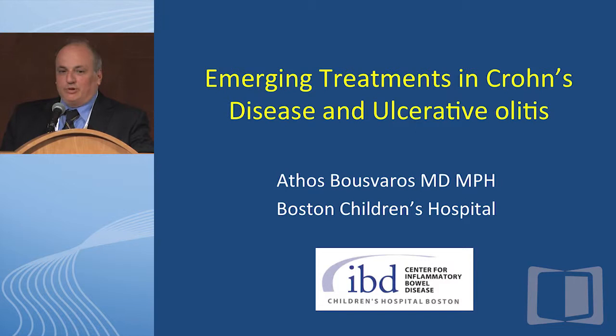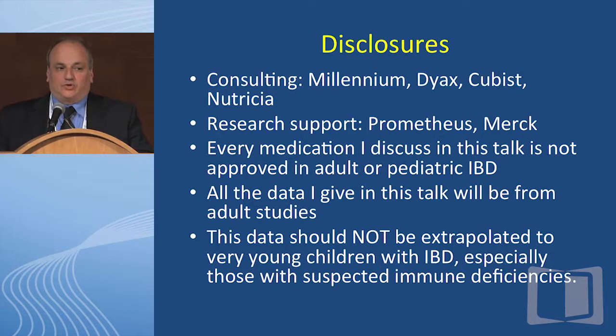Every medication I discuss in this talk is not approved in adult or pediatric IBD by the FDA. All the data I give will be from adult studies, and I want to emphasize that even though it may be okay to extrapolate some of this data to the pediatric population, this data should not be extrapolated to very young children with inflammatory bowel disease, especially those with suspected immune deficiencies. You don't want to necessarily immunosuppress an immune-deficient young child.